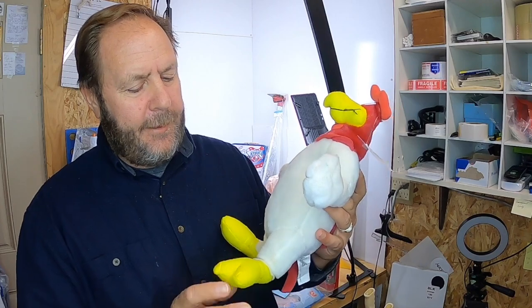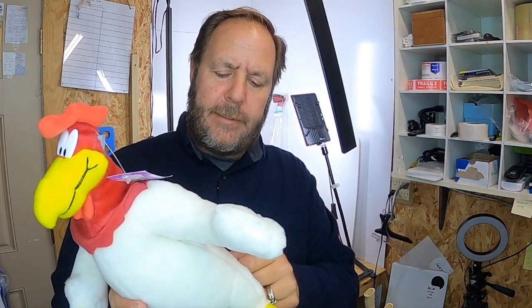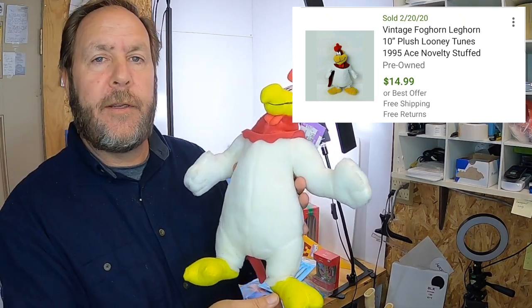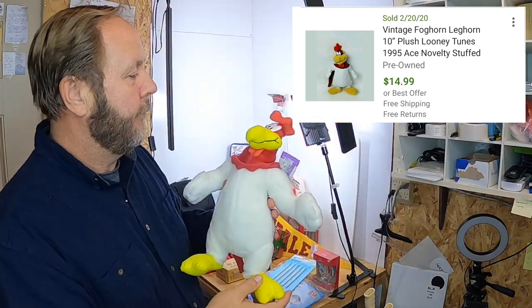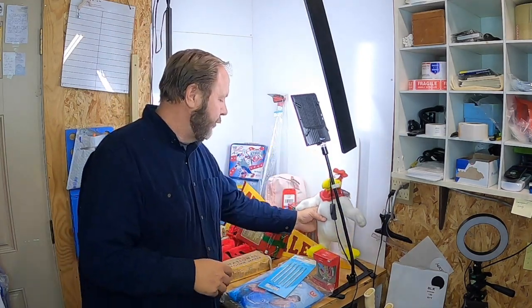I picked up a Foghorn Leghorn — I just had to pick him up. Isn't he cute? Paid two dollars for him. Comps on him are selling at $15 plus shipping. I think he's kind of cute — you don't see Foghorn Leghorn too much.